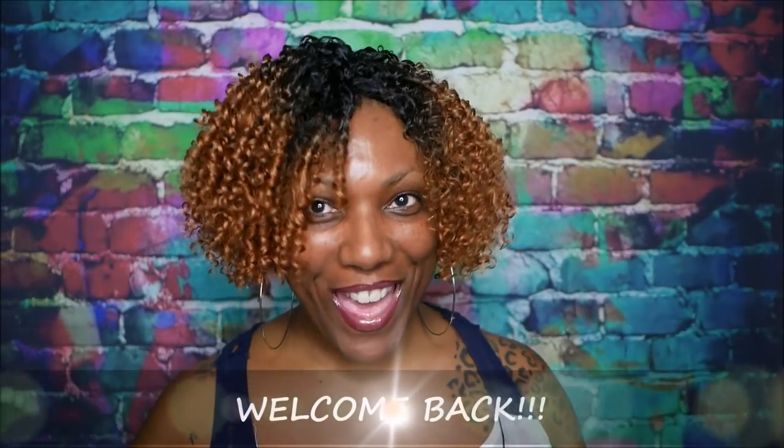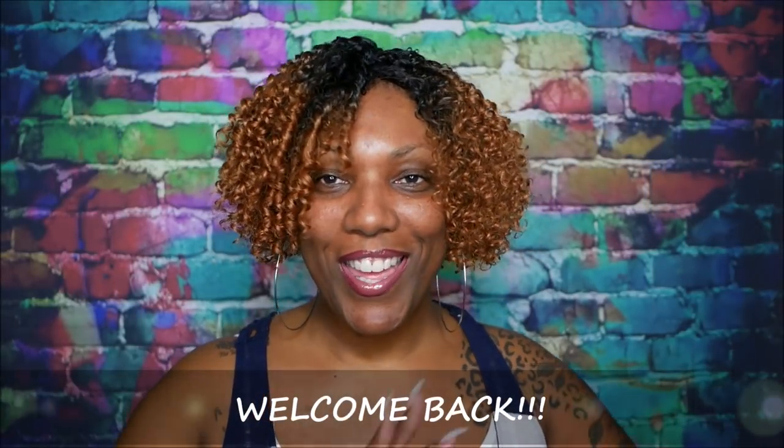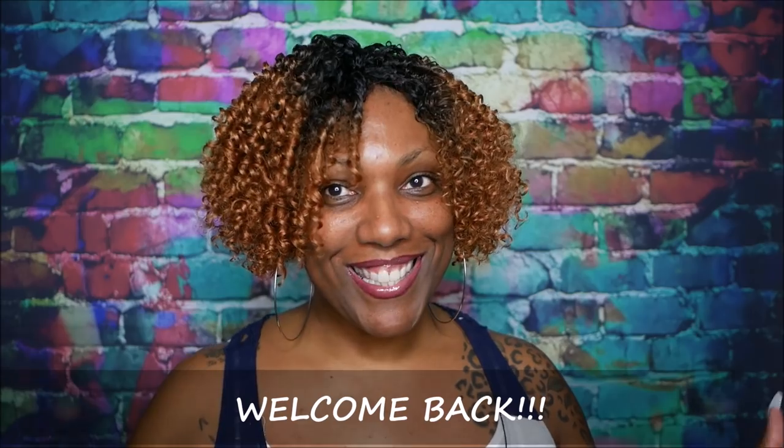Hi guys, welcome back. So y'all gonna have to excuse me today. I'm feeling real tired, real chill, real lazy. I sat down here to do a makeup look, to record a makeup look, and I'm tired. I don't feel like it. I've had a long day.